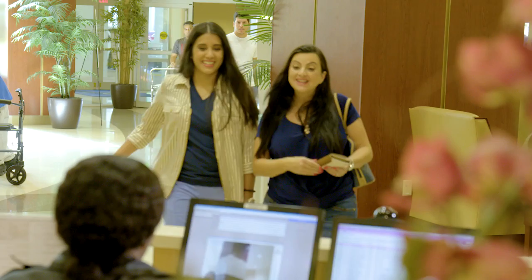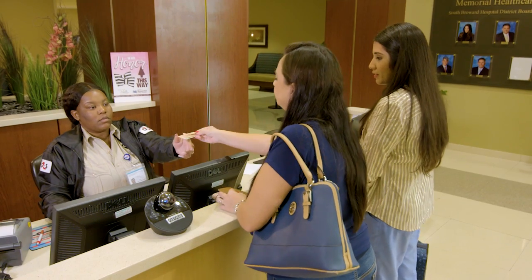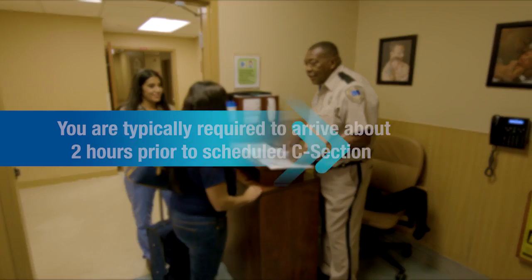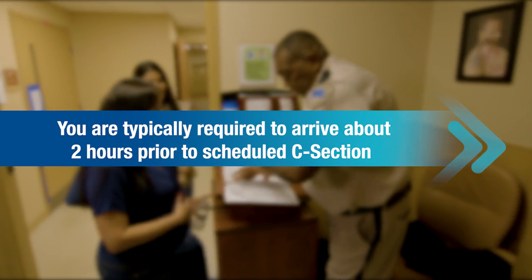Once your planned C-section is scheduled, the pre-admission department will let you know when you should arrive at the hospital, where to check in, and exactly what time you should arrive. Typically, you will be asked to arrive one and a half to two hours before your scheduled surgical birth.